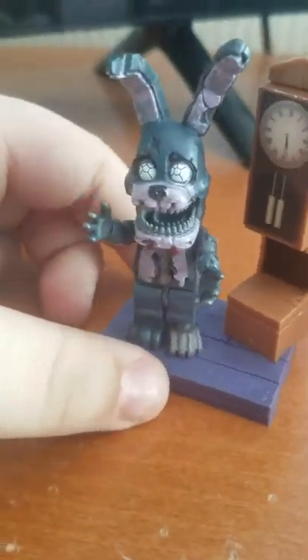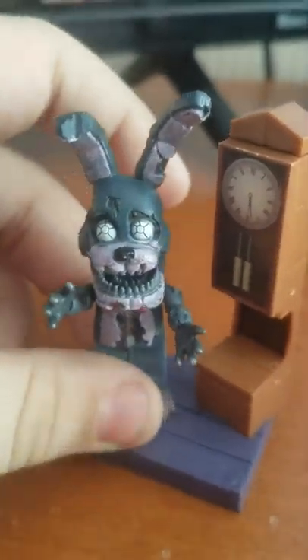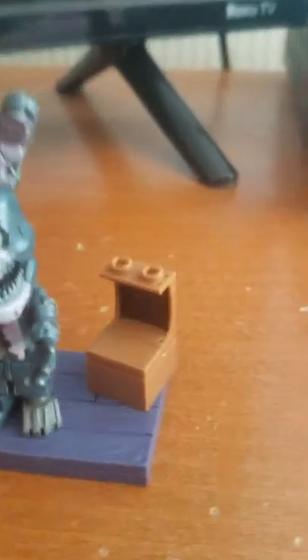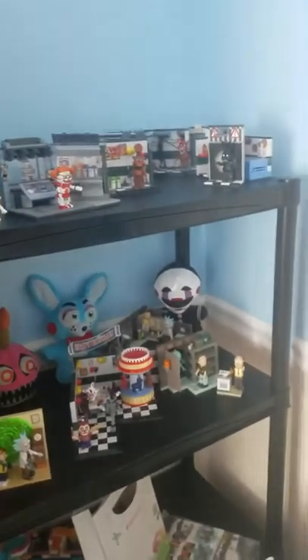I just got them yesterday. They're really cool. These things are really small. I like the set. If you guys don't think I actually collect these all the time — the plushies are not in this — but I've been collecting for over a year now. Actually, two years.